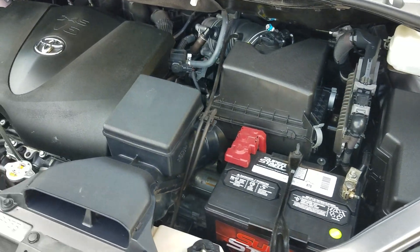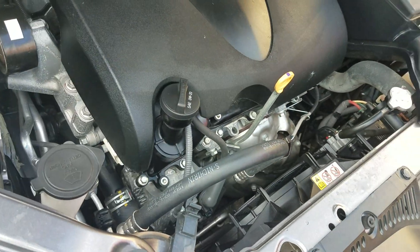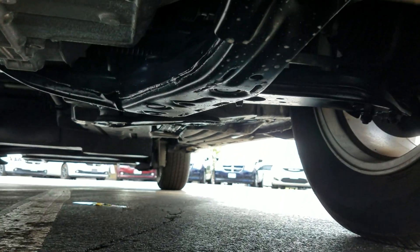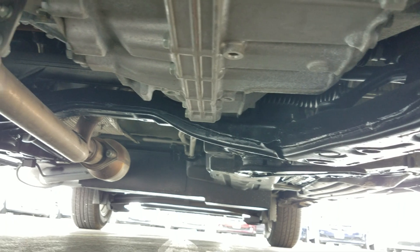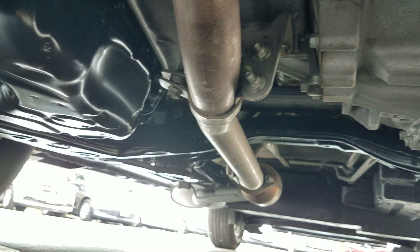Under the hood it's got a 3.5 V6 engine — idles smoothly, no signs of any damage, no signs of any leaks. Purrs like a well-taken-care-of Toyota. As I crawl underneath the van, much of the same — very clean. No signs of any bent metal from an accident, no signs of any oil or fluid leaks, no signs of any rust from being up north or in a flood.